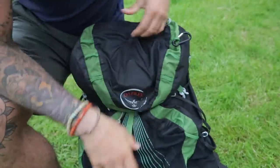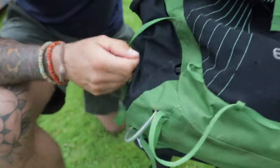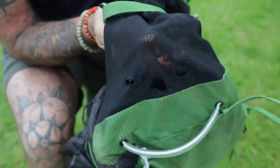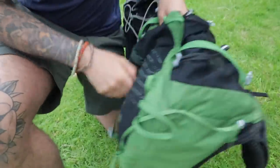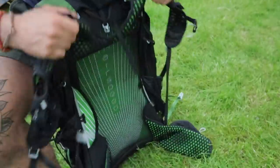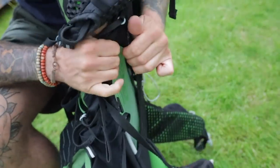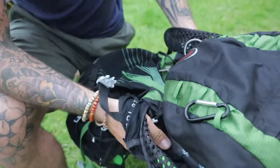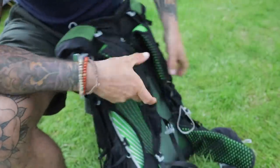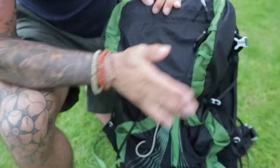The bag I took was my trusty Osprey Exos 48. That has seen some action — I've had it for years. You can see it's got a bit of wear and tear, but it's so comfortable. It's got this airflow system at the back so even when you're hot, air can still flow through. I'm not in any rush to get a super lightweight bag when this is just doing everything for me. It fits really nicely and 48 litres was all I needed.